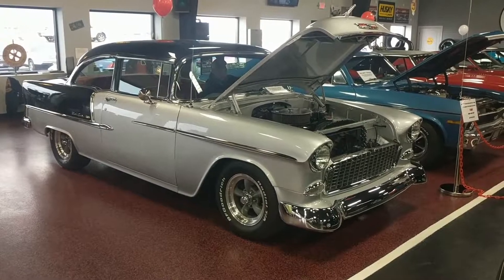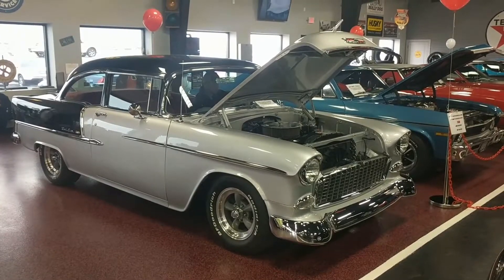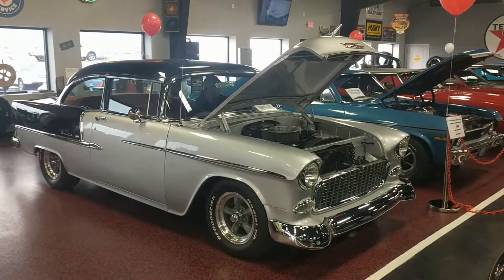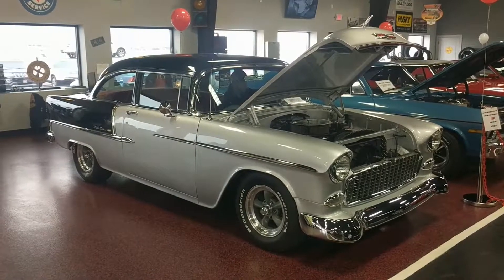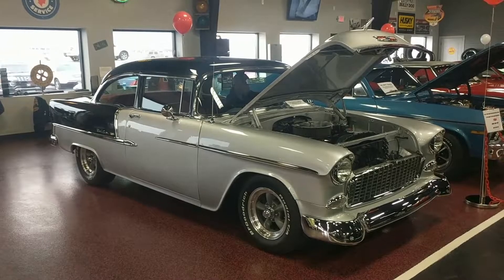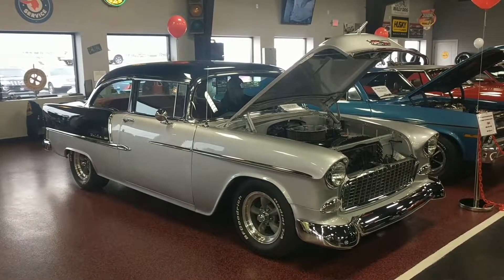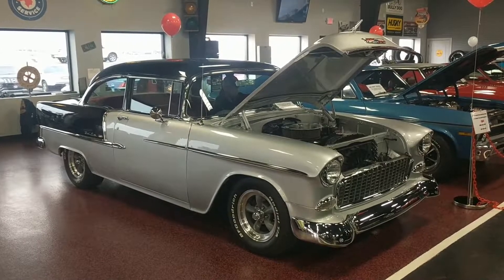Hey guys, what's going on? Bob here from Rides Auto Sales, gonna give you a nice little cold start of this '55 and a walk around as well. Make sure you read through the specs that are directly above this video as it's gonna give you a full breakdown. This car is absolutely beautiful, really really nice well-done restoration as you're gonna see, super clean engine bay, 355 runs strong. Beautiful beautiful car.